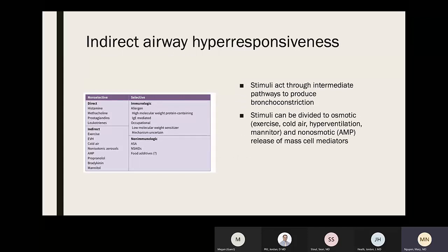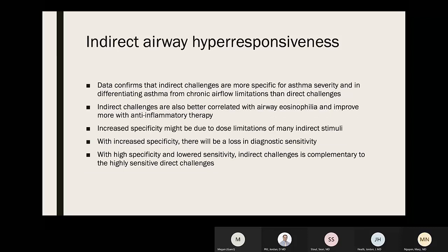For indirect airway challenges, stimuli act through intermediate pathways to cause bronchoconstriction, broken down into osmotic versus non-osmotic causes of mast cell mediator release. Data confirms that indirect challenges are more specific for asthma severity and better at differentiating asthma from chronic airway limitations than direct challenges. Indirect challenges also correlate better with airway inflammation and improve more with anti-inflammatory therapy.